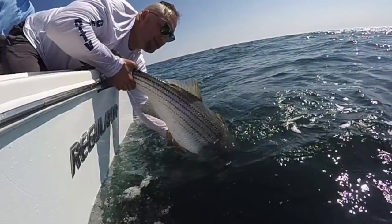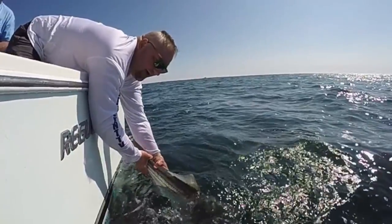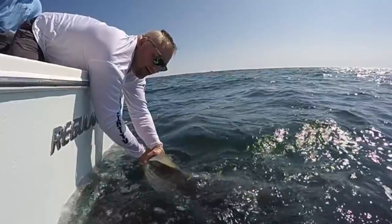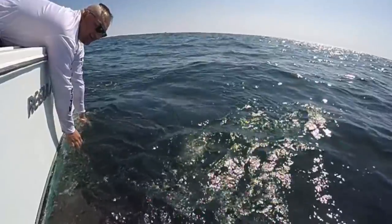The fish were at Race Point, so we dropped everything for that opportunity to get into some world-class stripers. Live mackerel proved to be what they were hungry for, giving us a day we can never forget. When you're out there, it's not about the size of the fish or the amount of fish you catch — it's about the memories you make and the time you spend with the people you're out there with.